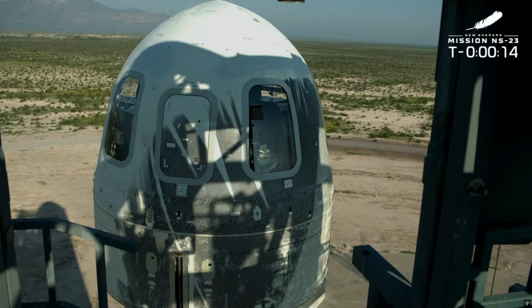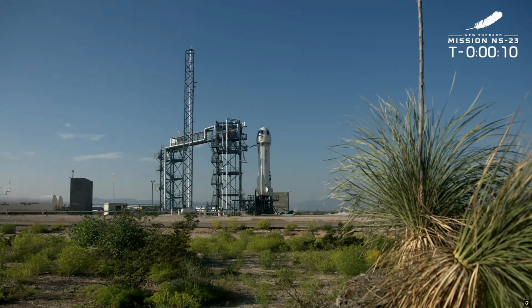T minus 16, guidance internal. T minus 10, 9, 8, 7, 6, 5, 4 — command engine start — 2, 1.